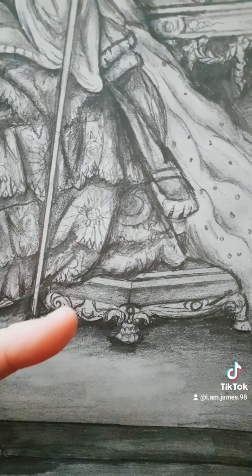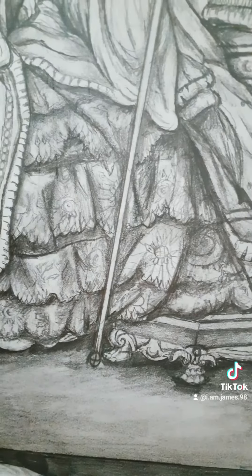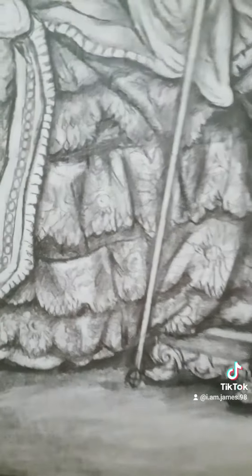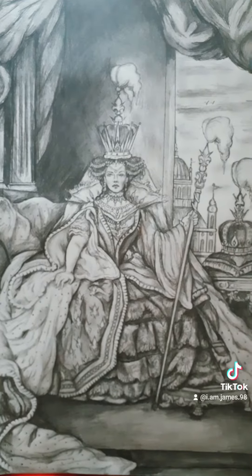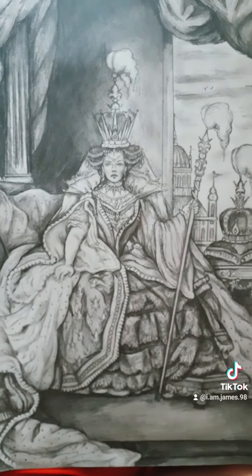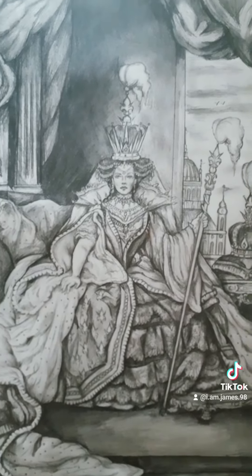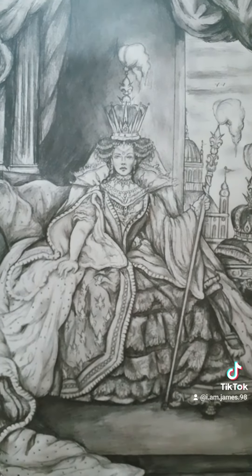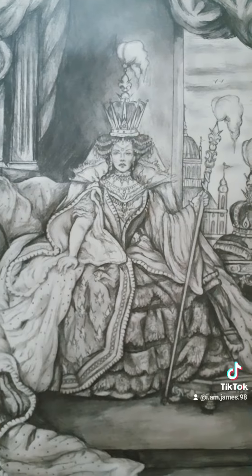The Empress's feet sit upon this stool here. The way the folds in her dress all seem to kind of lay on top of each other. I did actually do an image of this beforehand but I didn't think it was quite good enough so I had to do another one. I think I've done this image justice here and I hope you like it too. Thank you for watching and let me know what you think.